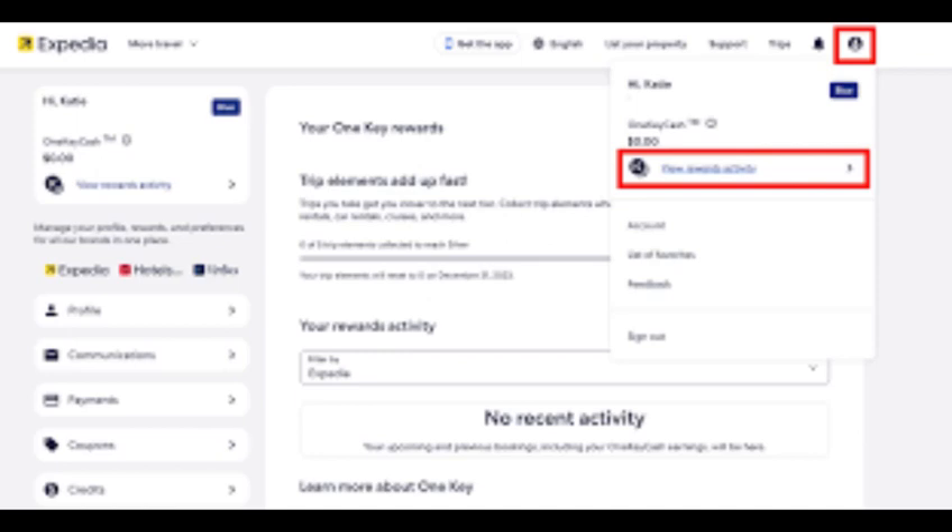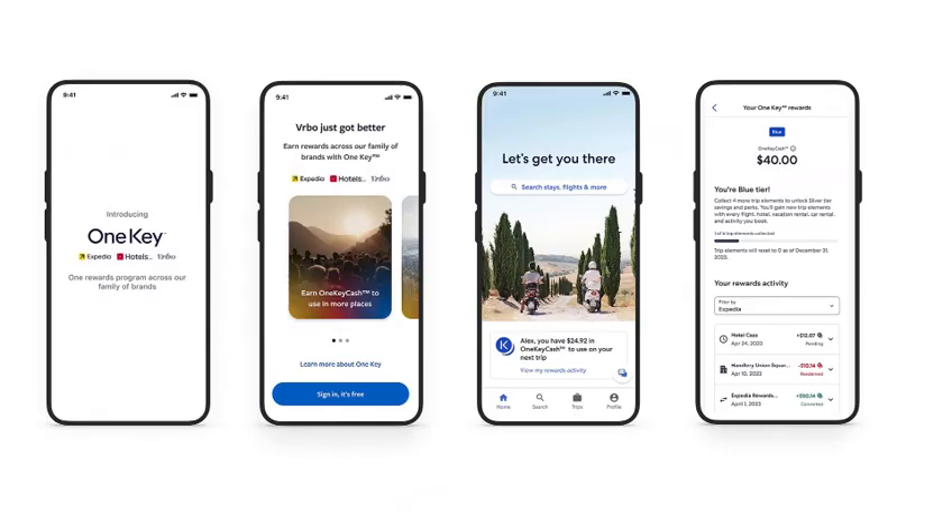Eligible bookings are flights, and all other bookings like car rentals, cruises, activities, and packages earn 2% in One Key Cash per dollar spent on eligible bookings.